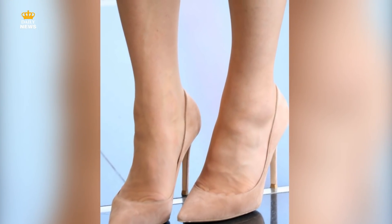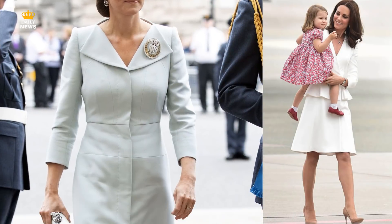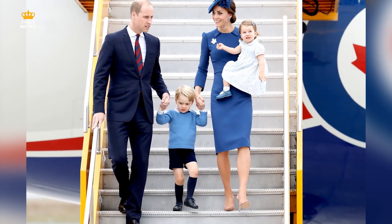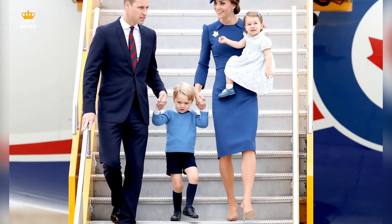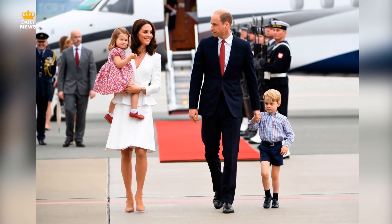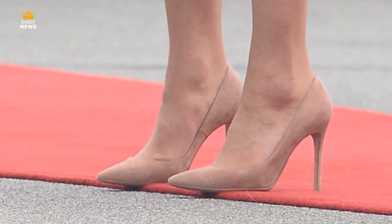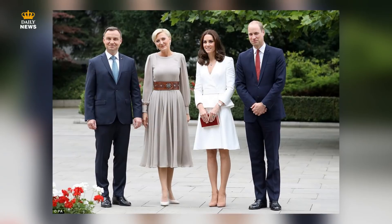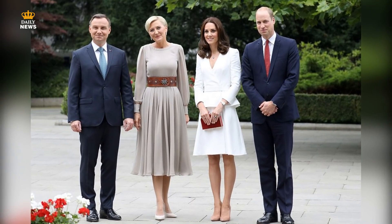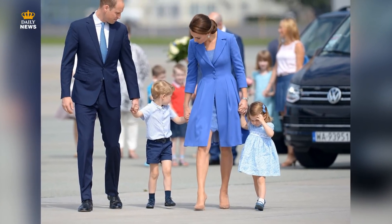2. Nude Heels. Kate has worn nude heels since she became a Duchess, and they have become a staple item in her fabulous wardrobe. When it comes to royal engagements, Kate will turn to her favorite nude heels for most events, and there's a very smart reason for it. While the nude heels go with everything, they're also a clever way to help your legs look longer. Celebrity stylist Donnie Galella told Femme Ale, 'Every woman needs a pair of nude pumps in her life. They always elongate your legs and make you look taller and thinner.' Donnie added they are 'classic and timeless and pretty much go with everything in your wardrobe. That's the reason why so many celebrities and royal women repeat them.'